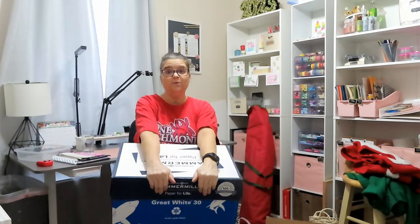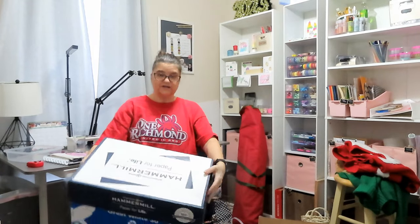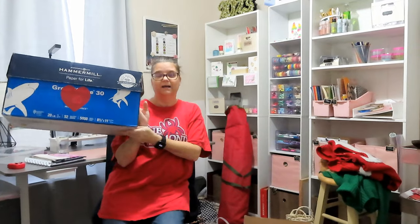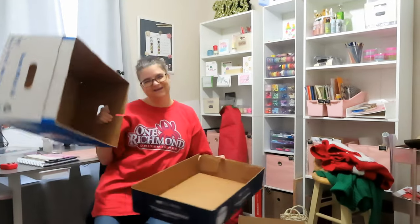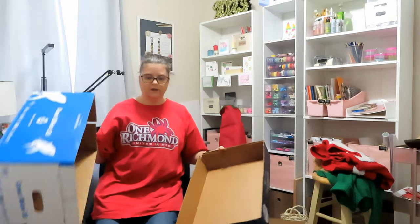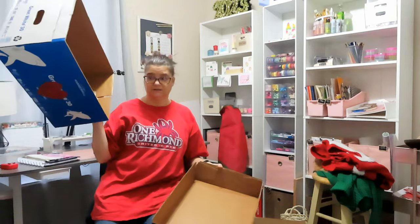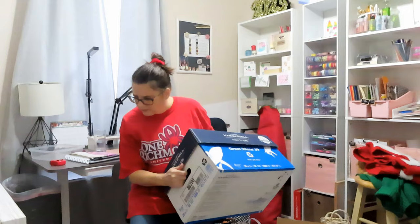Hi everyone, welcome to my channel. I'm Leslie and today we're in my craft room where we're going to declutter. I have a lot of things that need to go to the Goodwill. This is the box I was telling you about last time that held my Valentine's items that I outgrew, so we're going to put some decluttering in here.